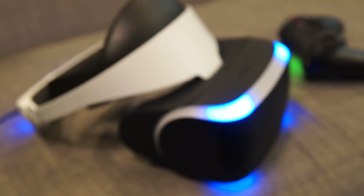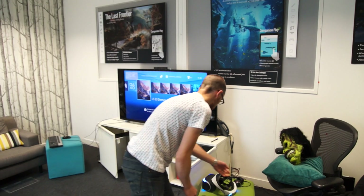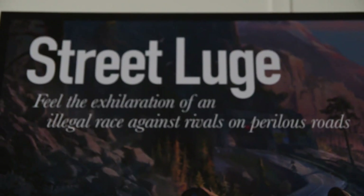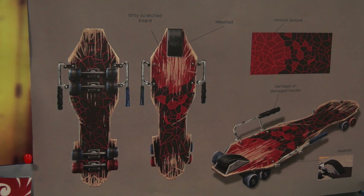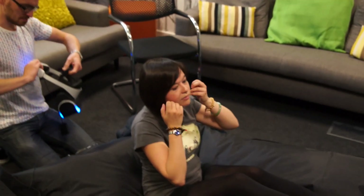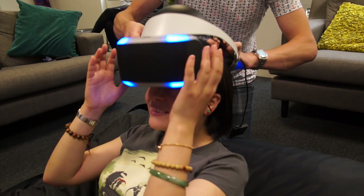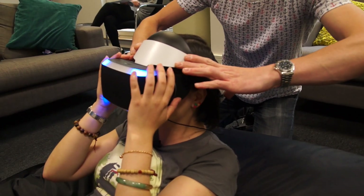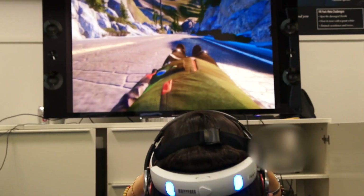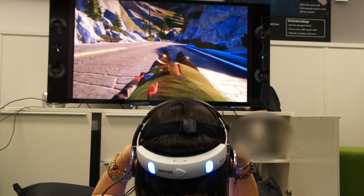Can I have a go on it? Sure, more than welcome. I'm just going to tighten it up — is that alright? You ready? Not really, but yes.